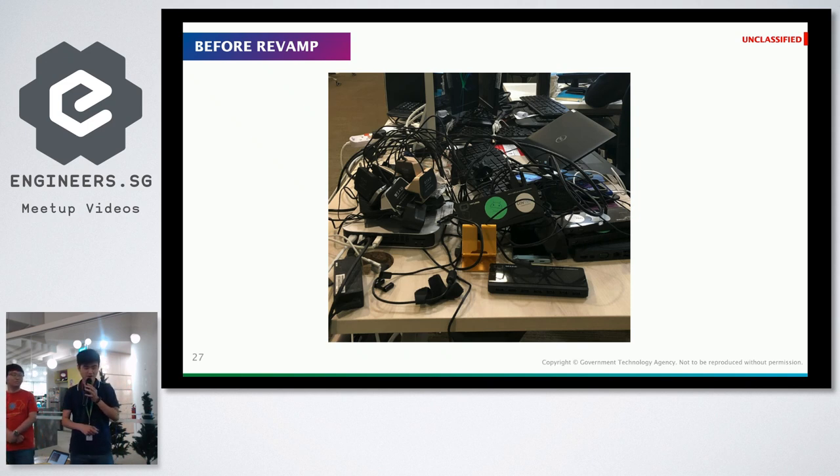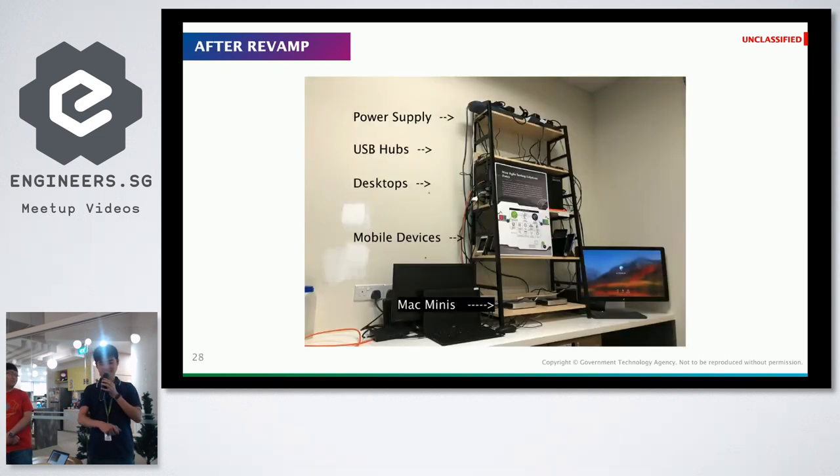Recently we had a revamp because we needed to move our setup to a more secure environment. After tearing down and shifting, it looks much nicer now. The top level is all the power rack — two power strips — running our space. We purposely segregated everything into different levels so we know how to maintain it when something goes wrong. The top levels are power supply, followed by USB hubs, then desktops, mobile devices, and two Mac Minis.